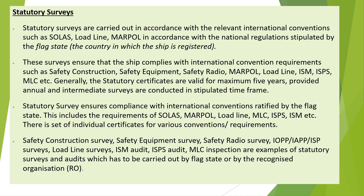There is a set of individual certificates for various conventions and requirements. Examples of statutory surveys and audits include: Safety Construction Survey, Safety Equipment Survey, Safety Radio Survey, IOPP/IEPP/ISPP Surveys, LoadLine Survey, ISM Audit, ISPS Audit, and MLC Inspection. These are carried out by the flag state or by the Recognized Organization (RO).